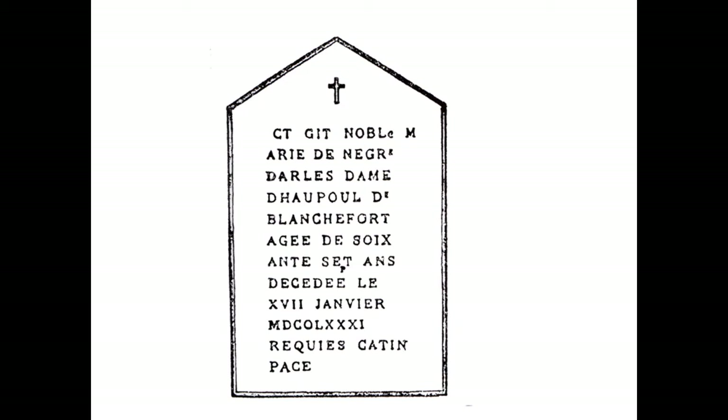The stone begins with the words 'here lies,' which normally in French is C-I-G-I-T. But on this stone it begins C-T-G-I-T. It appears to be an error, but it isn't. It's deliberate.